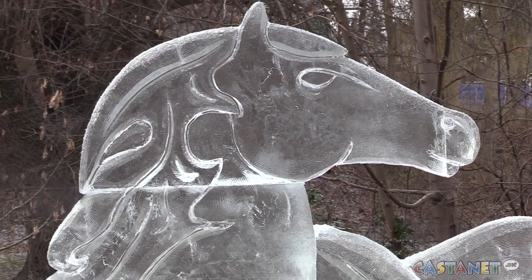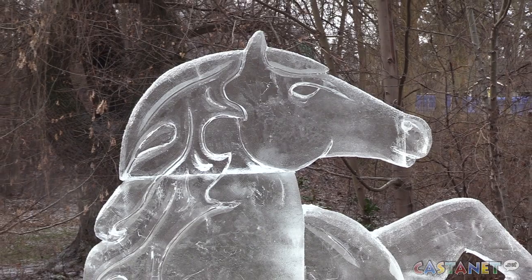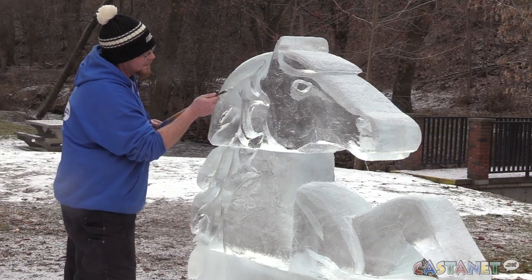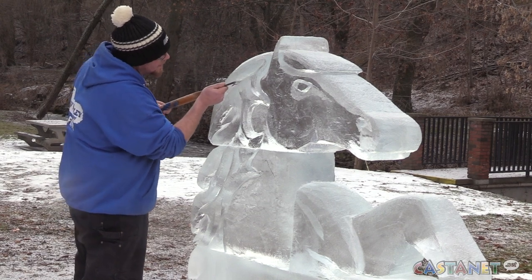I've been doing pumpkins and piñatas for years and just kind of had the opportunity to meet up with the guys that did this and give it a shot. So this is basically my first attempt to see what I could do.